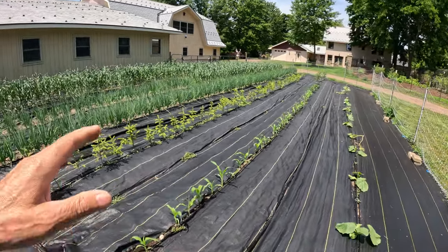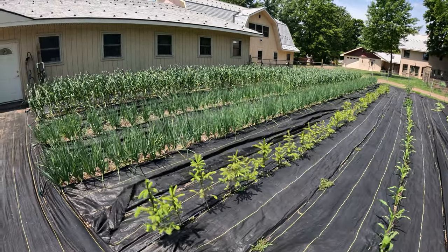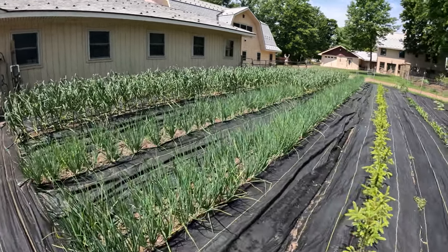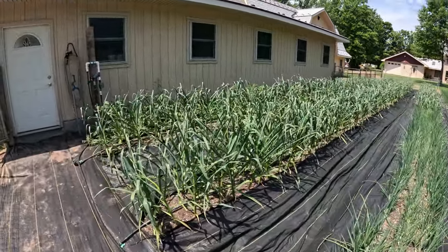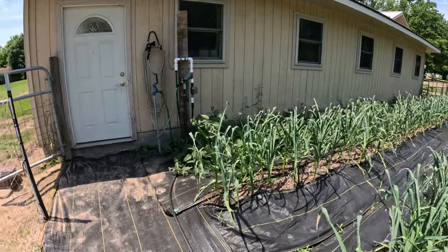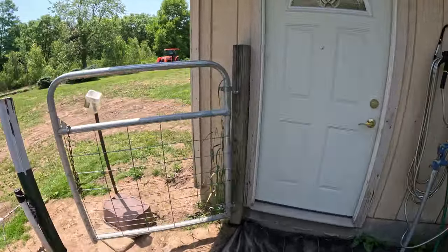So the corn and trees are doing pretty well here. The shallots — I'm really happy with how they're looking at this point. And of course the garlic is looking pretty good as well. I'm just going to close this gate here real quick.